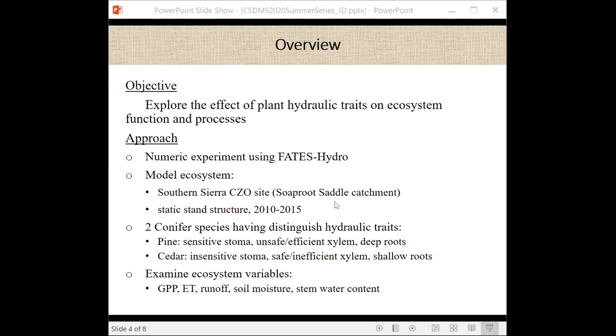For the model setup, I use the static structure from census data and run the model for five years — some period before the drought and some period during the drought. There are two different conifers: pine has sensitive stomata and deep roots, while cedar has insensitive stomata, safer and inefficient xylem, and shallow roots. I look at ecosystem variables: gross primary productivity, evapotranspiration, runoff, soil moisture, and stem water content.